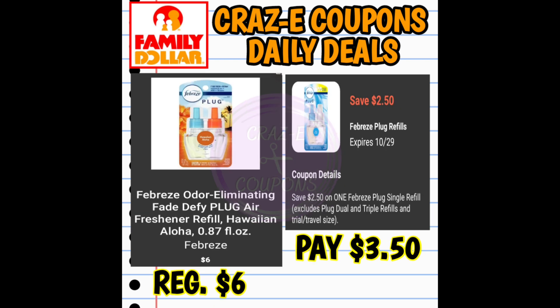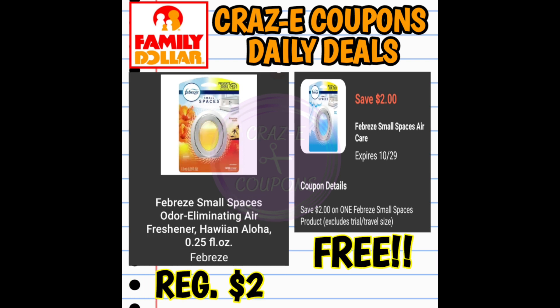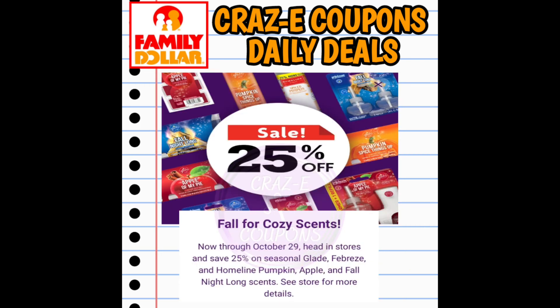We have a $2.50 off one digital coupon for the Febreze Plug-In Refills one-count, priced at $6.00 — after the coupon, you'll pay $3.50. We also have a $2 off one coupon for Febreze Small Spaces, priced at $3.25, paying $1.25 after. Be on the lookout for the Febreze Small Spaces Hawaiian Aloha Scent on clearance for $2.00 — after the coupon, that's completely free. Also, Glade, Febreze, and Homeline Air Products are on sale 25% off, so look for those fall scents.